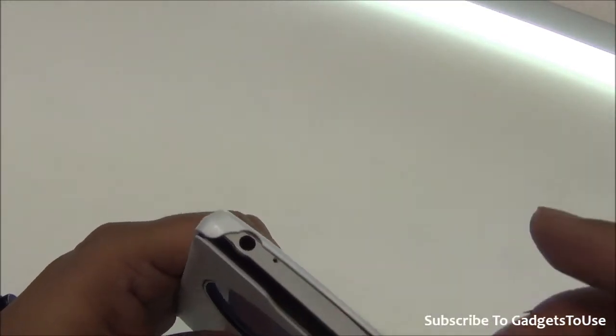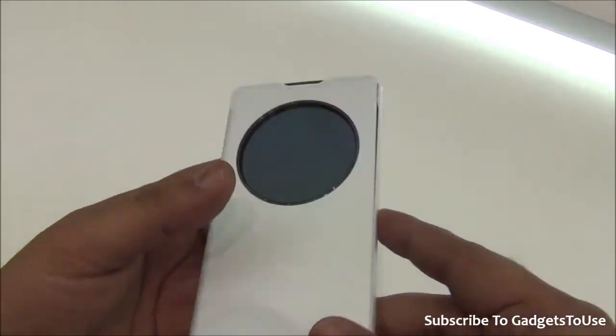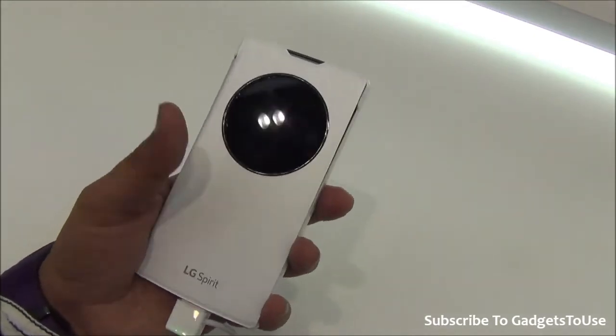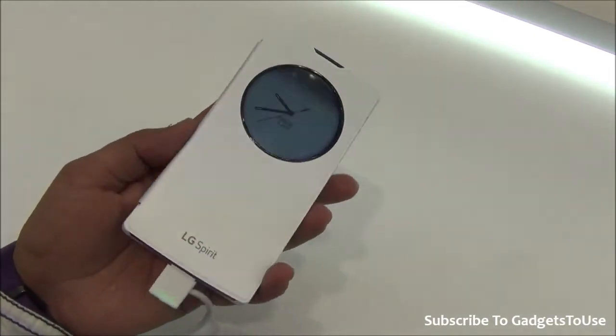This side has no buttons and no connectivity, so there is no blockage for the headphone jack, no blockage for the secondary microphones and the timing microphone, and the microSD port is also not blocked. So all in all, this circle view cover is actually very nicely designed for the LG Spirit.